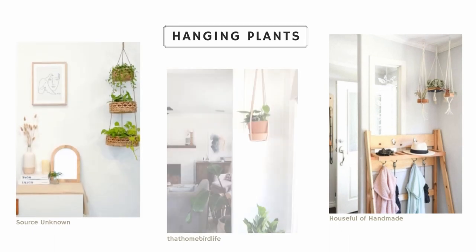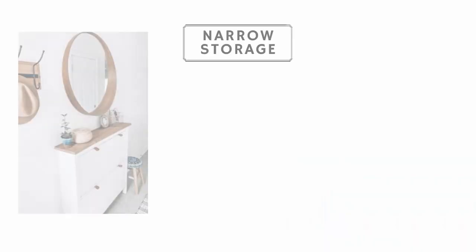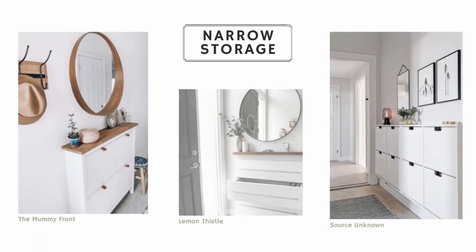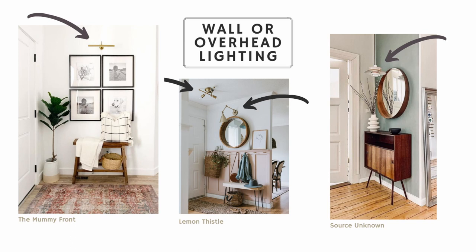That way you still have a plant in your entryway without it taking up any surface space. Just because your entryway is small doesn't mean you can't add furniture for storage — just opt for something nice and narrow. Also opt for overhead lighting or wall sconces to make the best use of the space you have.